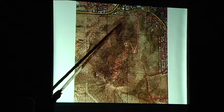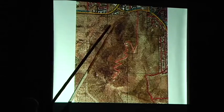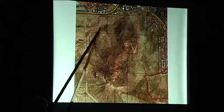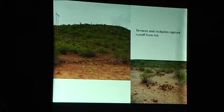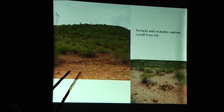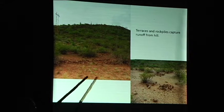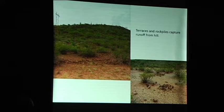Now we're going to look at this part of Tumamoc Hill. Here's the hill, and we're talking about just this little part. We find terraces and rock piles all over it. People are using the water that's coming down off the hill after a rain — anything you can trap and redirect is useful. If you walk right out to that part of the Tumamoc property, these are all over the place: little contour terraces with rock piles, little mulches.